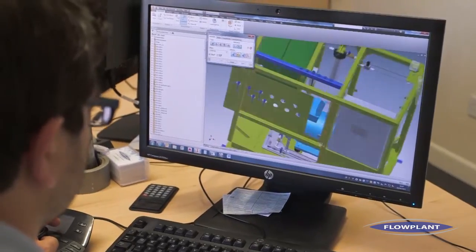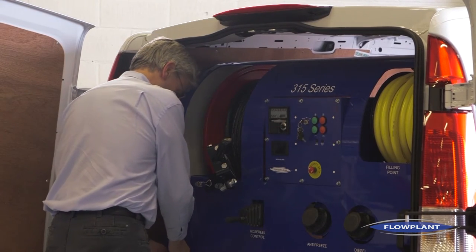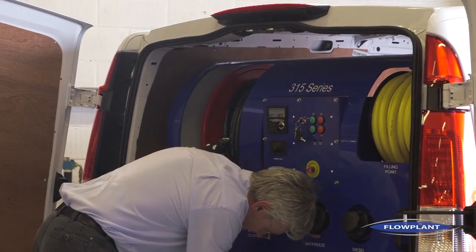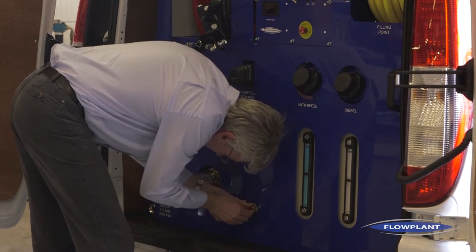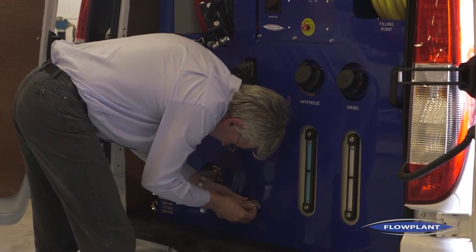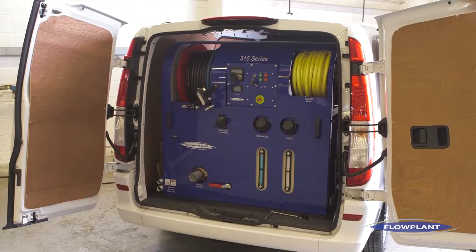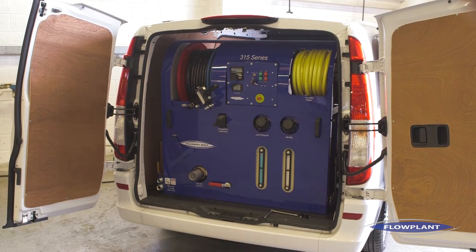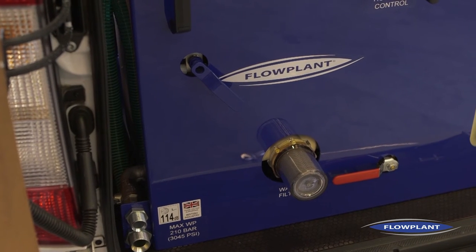The 315 is a new departure for us. Traditionally, van packs, as we call them, have gone into 3.5 ton vans, which are much larger than the Vito we're putting this one into. This is designed to fit in a smaller van. The van governs the amount of money people have to spend on capital equipment, so the smaller the van we can put our equipment into, the less it costs for the customer. We've also done a number of significant upgrades and have some really interesting options.